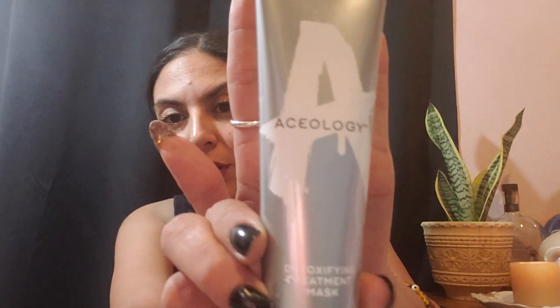Aceology detoxifying treatment mask. Detoxifies, purifies and regenerates. And I have no idea what this is or why I got it. Like I said, I do not remember half the stuff that I ordered.